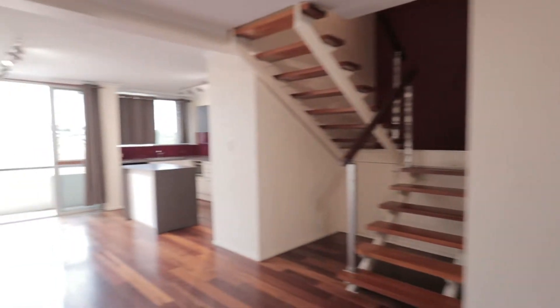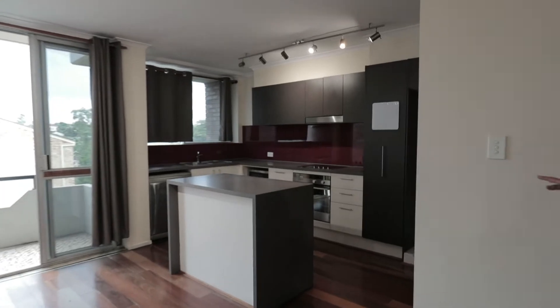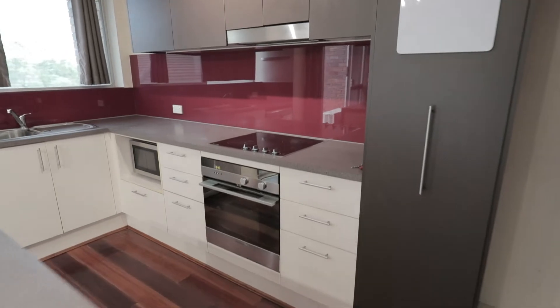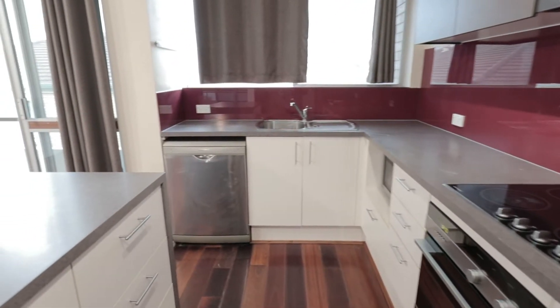As we head on through, this is, I would say, probably the dining area and the kitchen. We've got a lovely island bench in the middle as well. It's all stainless steel appliances and electric cooktop.